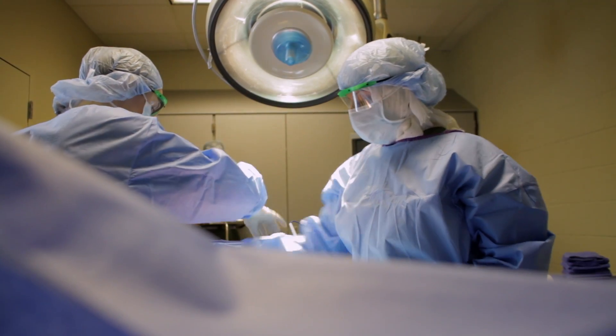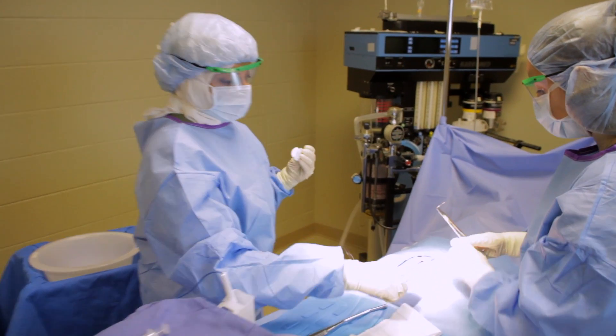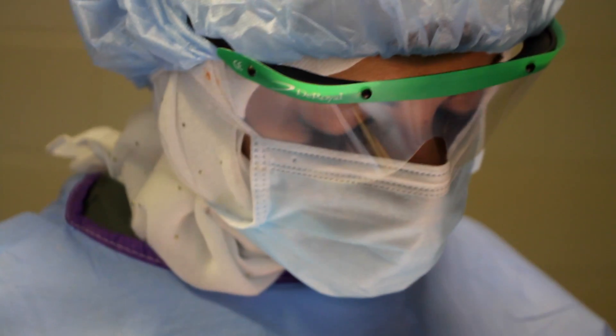Of the instruments that were provided, you already know which the surgeon will use, in what order they will be utilized, and how to pass each one with precision. You move smoothly through the steps of the procedure, having in hand the next instrument before asked.